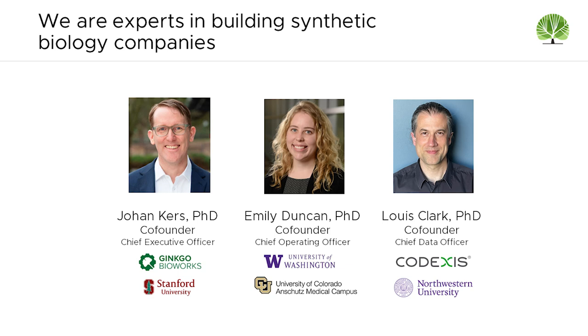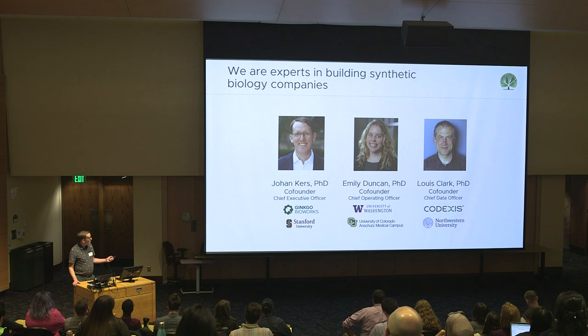Birch is led by myself, Emily, and Lewis. I have more than 10 years of experience working in synthetic biology at leading biotechnology companies. Emily is an expert biochemist and operations leader, and Lewis is an expert data scientist and computational biologist. We three are leading Birch day to day.